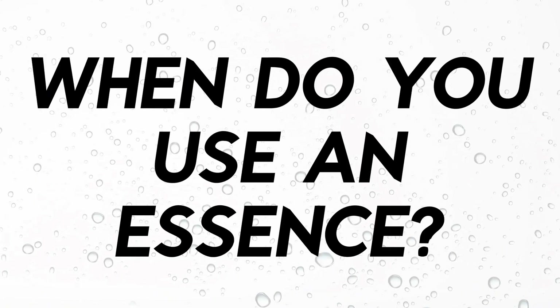When should you use an essence? Essences are typically used after a toner, or even in place of a toner sometimes, and before a serum. But again, that really depends on the thickness of your product — nowadays essences can be just as thick as a cream, even thicker than a serum. You can use serums and essences interchangeably. But when we're talking about the traditional watery essence, it comes after toner and before a serum. You can use an essence twice a day as well — morning and night. People often take an essence and spray it on their face throughout the day just to refresh themselves.